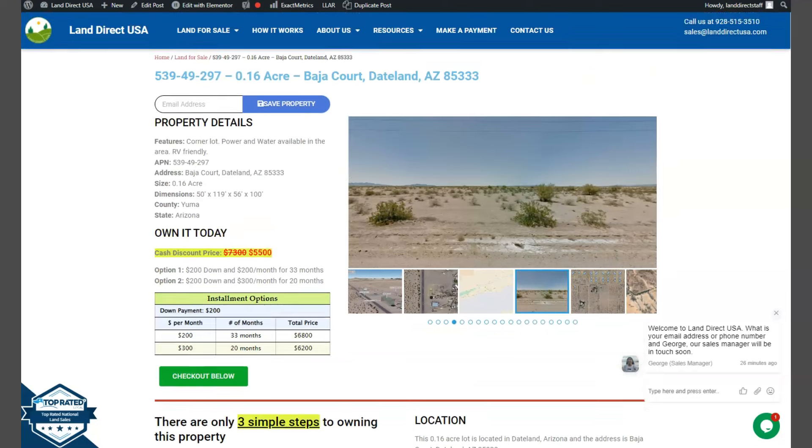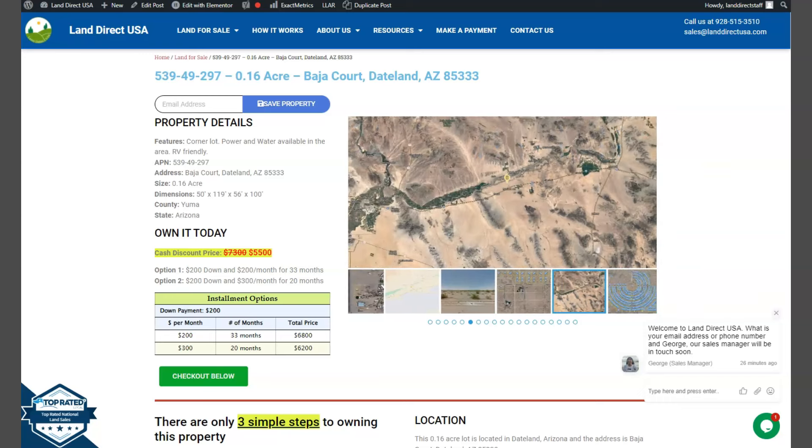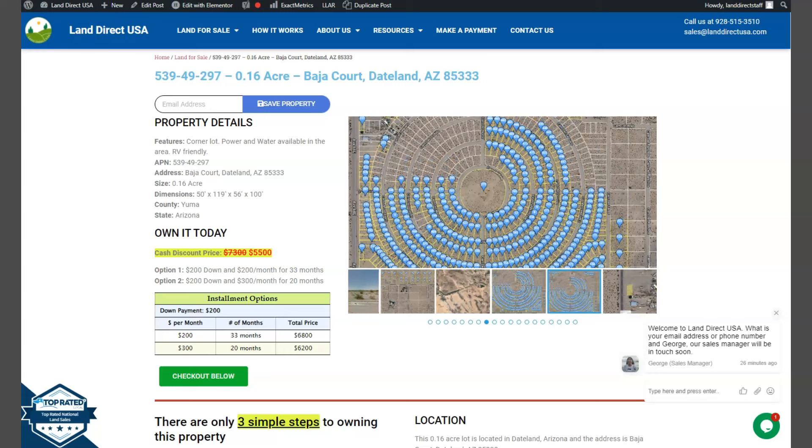If you are interested in this lot, it's available at lenderQSA.com with a cash discount price of only $5,500. We offer seller and buyer financing with no credit check required. You just need to fill up the buyer's application form and put in a down payment of only $200 to reserve the lot. Or if you have any other questions, don't hesitate to call us at 928-515-3510. Thank you!